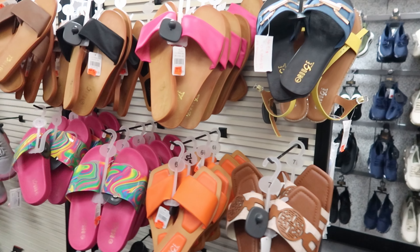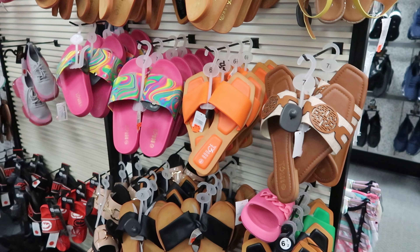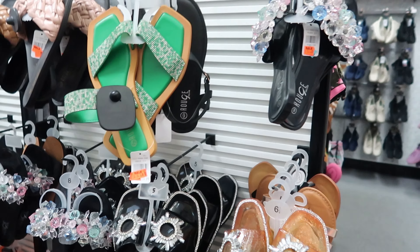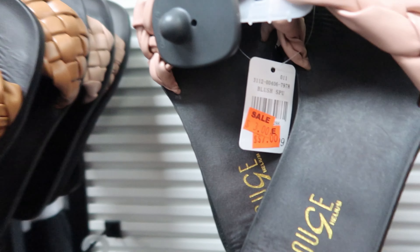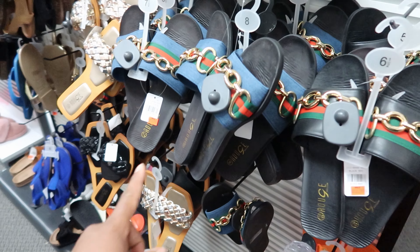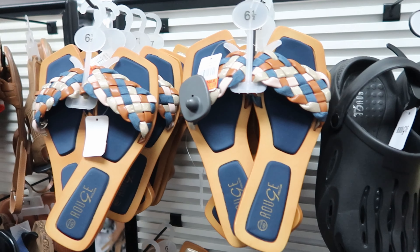If you guys want to stock up on sandals for next year, they're having a clearance sale. From what I'm seeing, these sandals are $5, and they even have some for $3. They have a whole bunch of sandals on sale — some are $12.99, but some of these right here are $5.